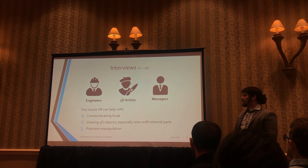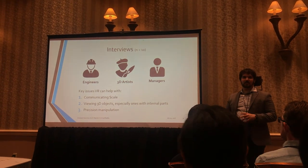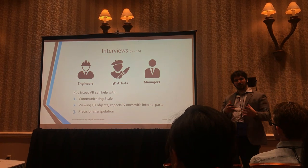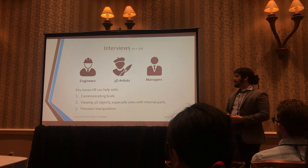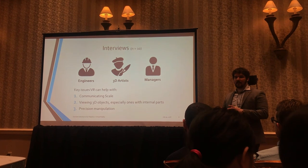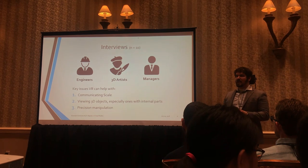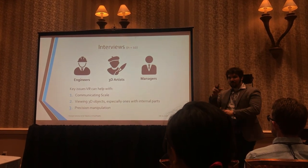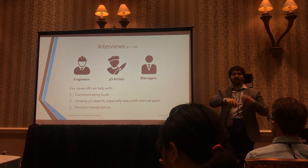Number two is viewing 3D objects, especially ones with internal parts. If you're trying to understand something as complex as a car engine or a watch, you can get an exploded view in 2D but you can't really get a 3D understanding of it. And then finally, precision manipulation — being able to select very precise things and manipulate them in very precise ways. For example, you might be designing a character model, zoom in to work on its ear, then zoom back out and find you had accidentally selected a vertex on its nose and the whole thing is a mess.